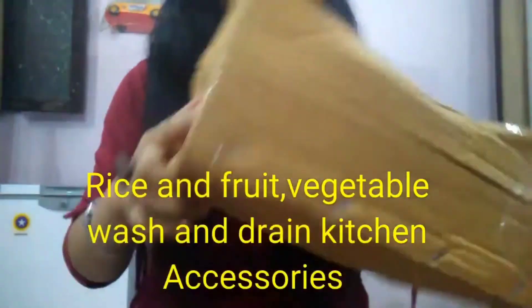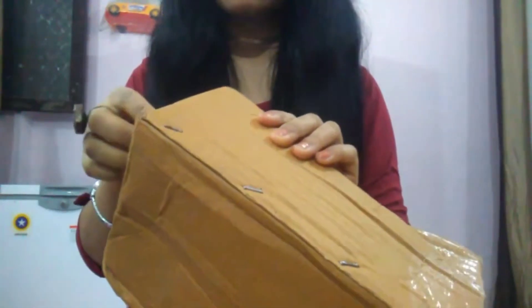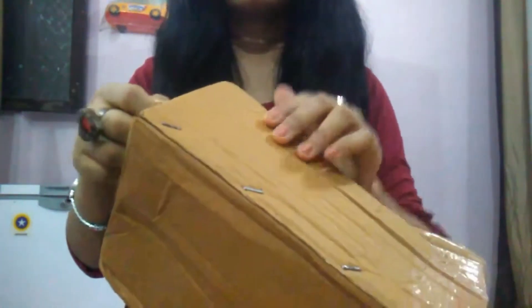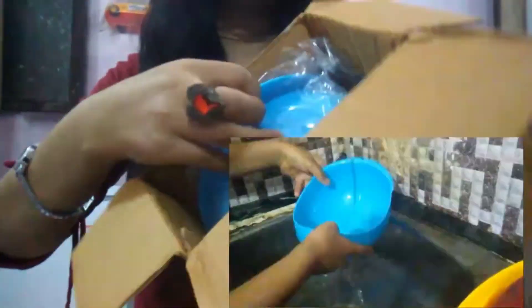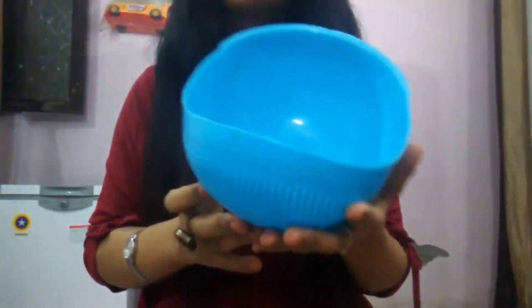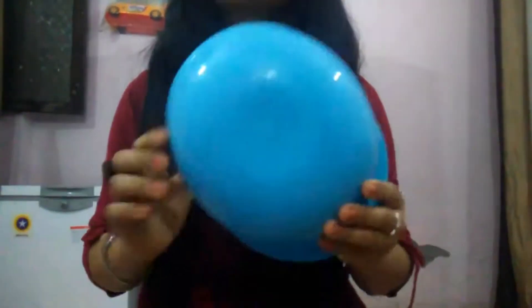The last item is a kitchen utensil — a rice and fruit vegetable wash and drain kitchen accessory. It comes packed in a carton box so it doesn't get damaged during shipping. It looks like a helmet but it's not! The quality is good and very useful. I paid 117 rupees for this.